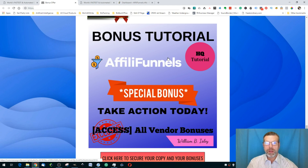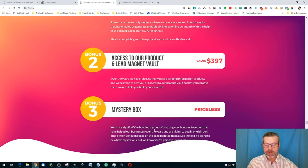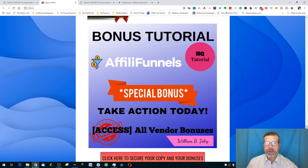Just so you're not missing out, I'm also going to give you access to the bonuses the vendor has given me to pass along. These are pretty much what you'd get from other affiliates, but I've gone over and above by offering custom bonuses as well. The vendor bonuses include a live training webinar, access to their product and lead magnet vault, and a mystery vault and mystery box.